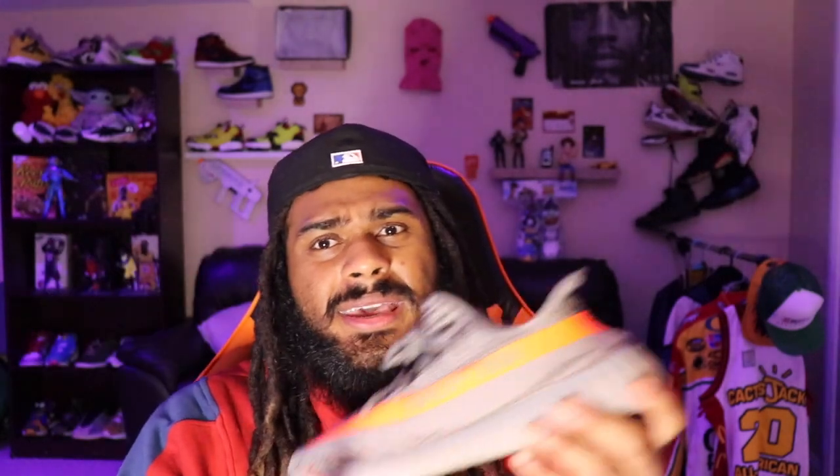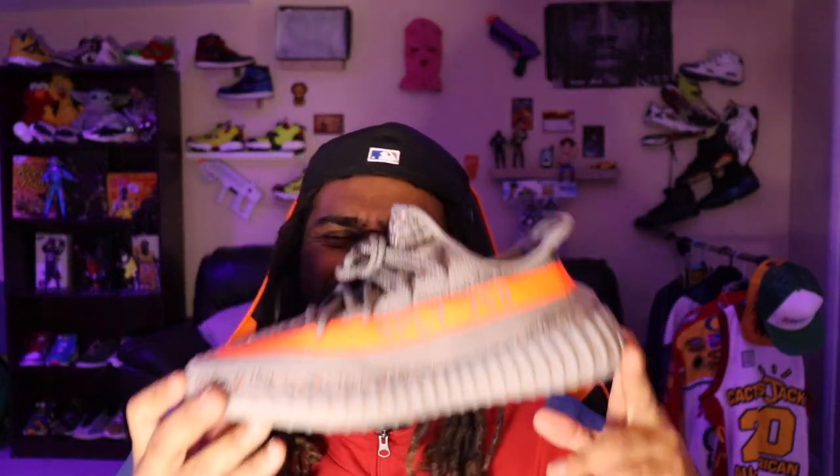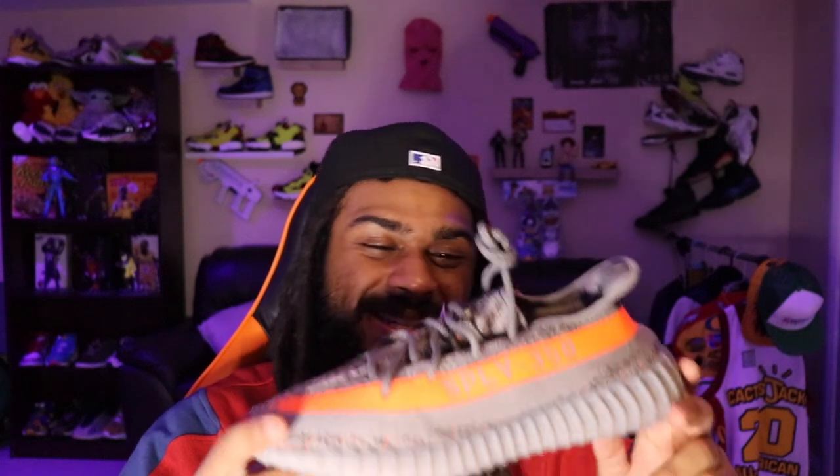This is a dope shoe, bro. I definitely want to do a review on these, even though everybody and their mama did a review on these because they had mad pairs of these. But oh my God — this is history. Next box.